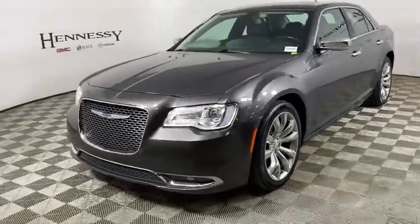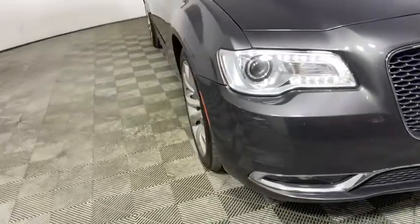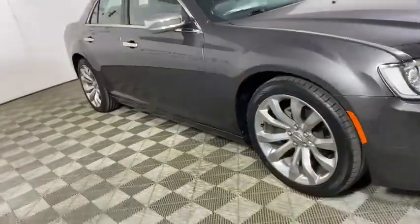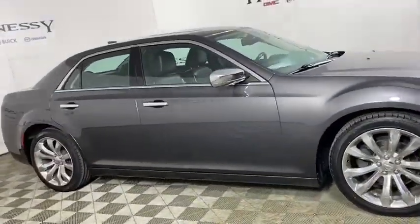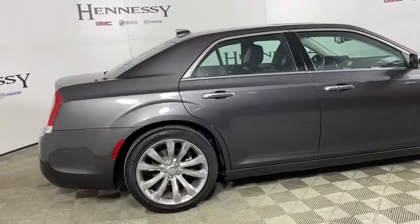Stop by and take a look at the 2019 Chrysler 300. The Chrysler 300 combines sport and luxury in one unique and powerful package. If you're looking for elegance and performance, the 300 delivers.